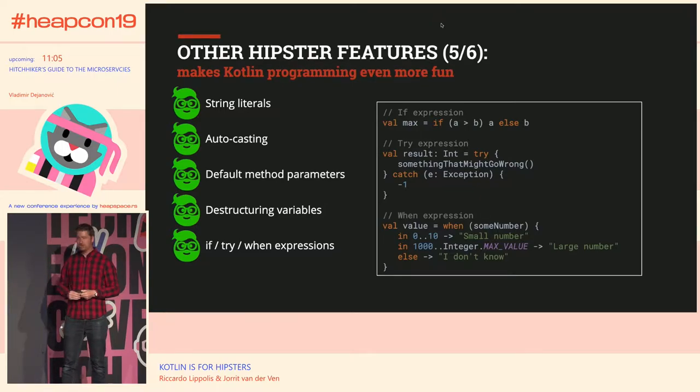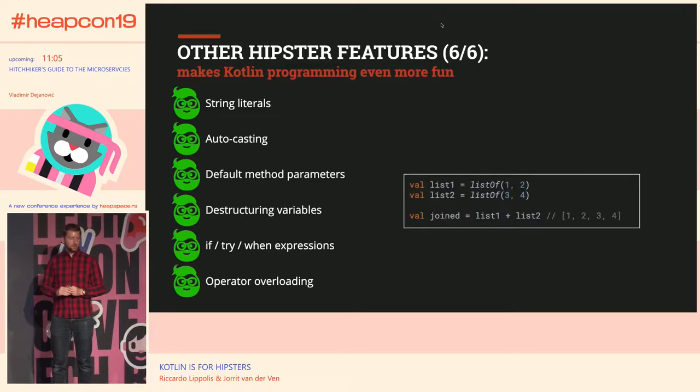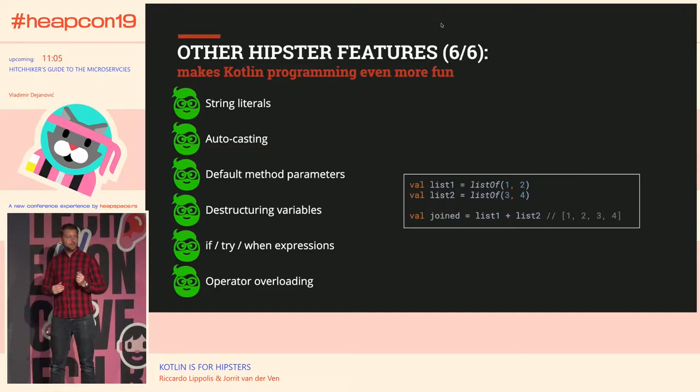Operator overloading: in Java there was an overloaded plus for string concatenation, but in Kotlin you can add basically everything together with a plus statement. If you have two lists, you can merge them with plus. You can also define your own operator overloads — for all the Scala developers out there who love this kind of stuff, now you can do it in Kotlin too.